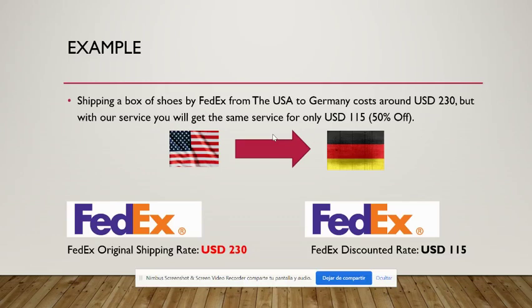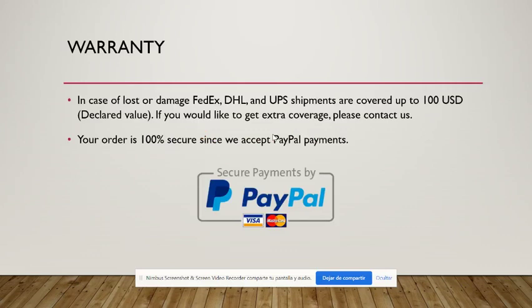If you want something even cheaper we can do that as well, but it depends on many factors. If you want something fast it's usually more expensive, but if you want something really cheap then it usually takes a long time to arrive. There are many options and we will give you everything in your quotation, so no worries about that.